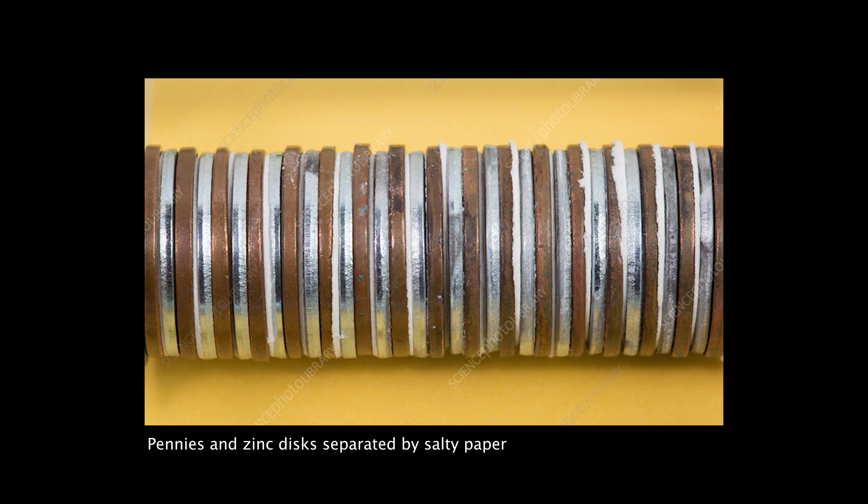You can find pennies anywhere these days because they're no longer used as currency in Canada. Your issue, if you want to try this, might be where can you find zinc at home? The answer may surprise you, if you have sandpaper.